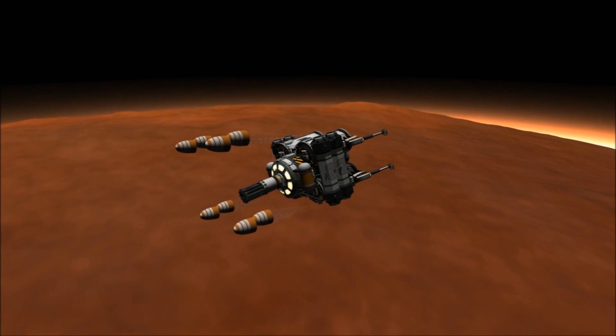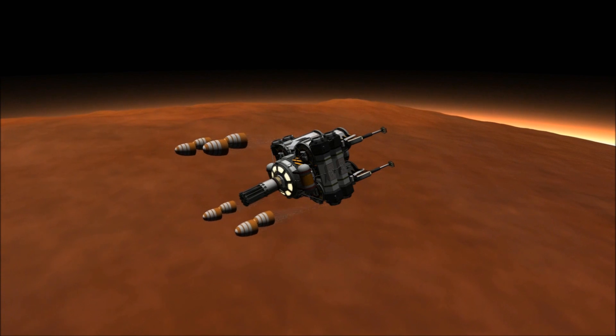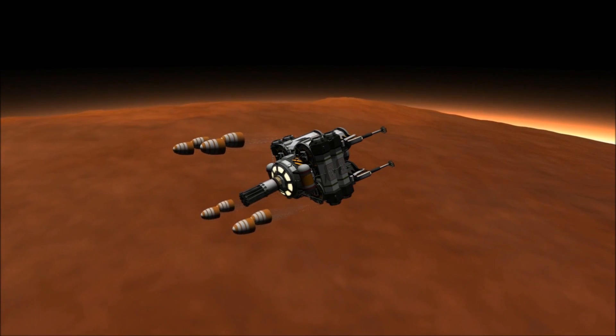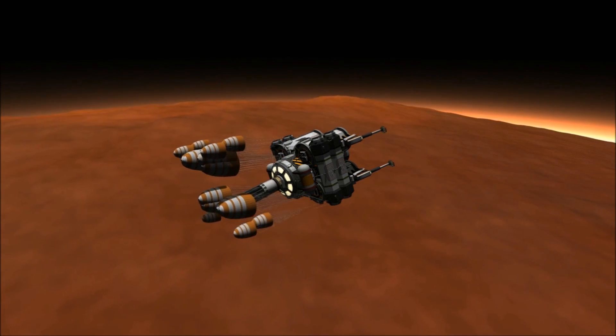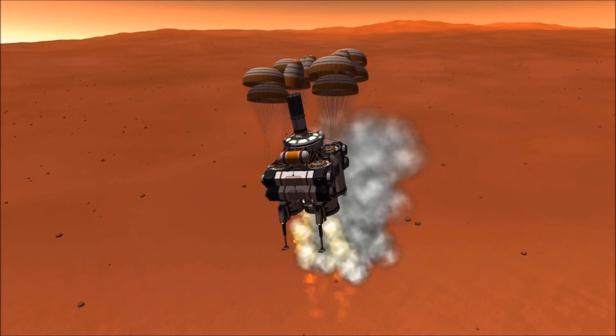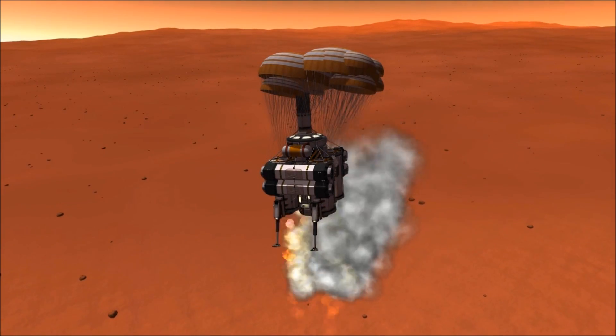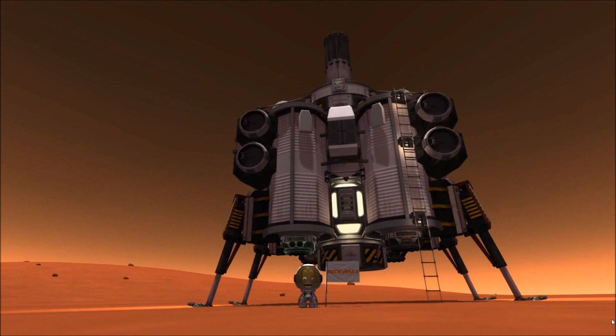Duna has a thin atmosphere, and parachutes are not as capable as they are on Kerbin. This, coupled with the enormous weight of the lander, necessitates the inclusion of powerful carbonite retro rockets for landing. Safely on the ground, Bob Kerman plants our first flag on Duna.